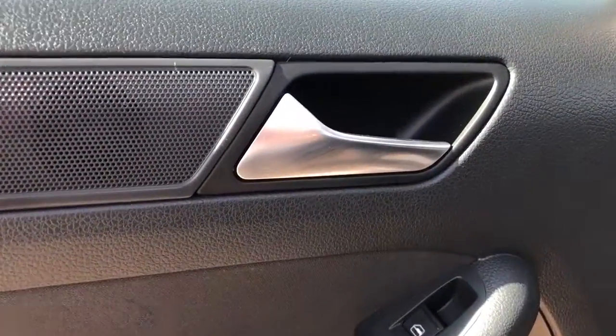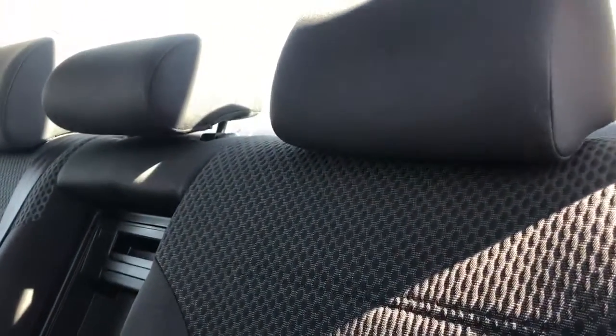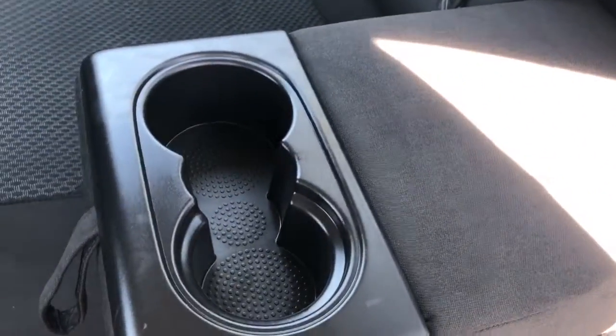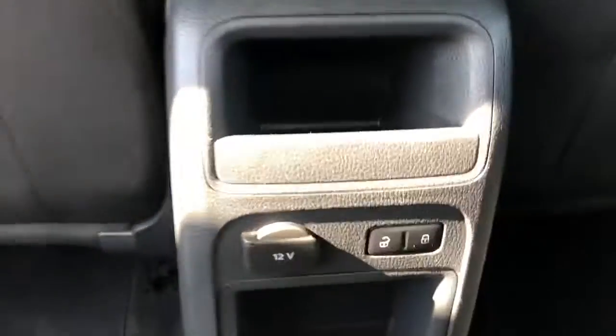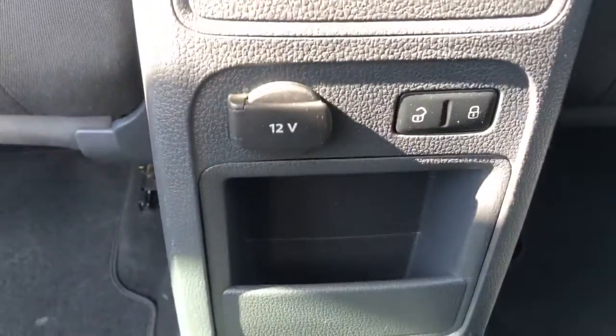Now into the back of the vehicle, we can once again see our chrome door handle, our window control, and storage. Moving across, our seats follow that same cloth with the white diamond pattern. In the center we have two fold-down cup holders and a pass-through if we choose to use that. And out in front we have our 12-volt as well as our locks and some extra storage.